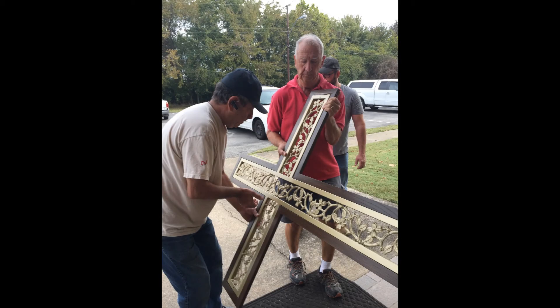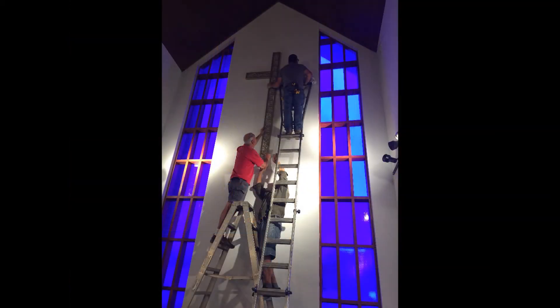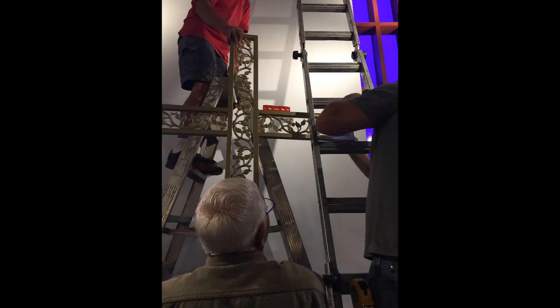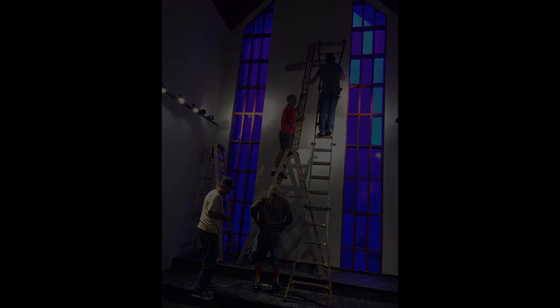We're just here finishing putting the cross up, and it's really been a meaningful thing. Michelle's prayer when we got ready to take the cross up to the wall was very nice. The cross really has been missed — it fits the church, it's good to have it back up there; it kind of fills up that space where it belongs.